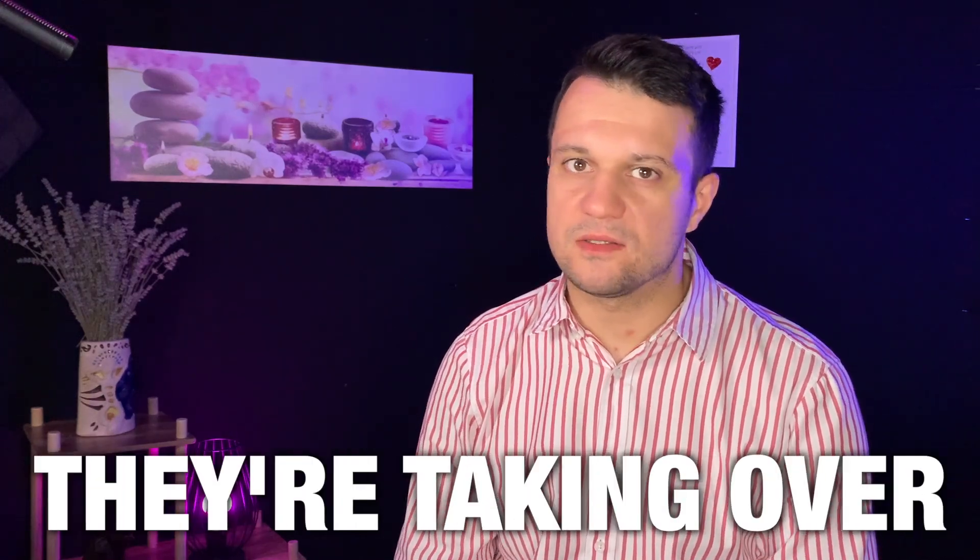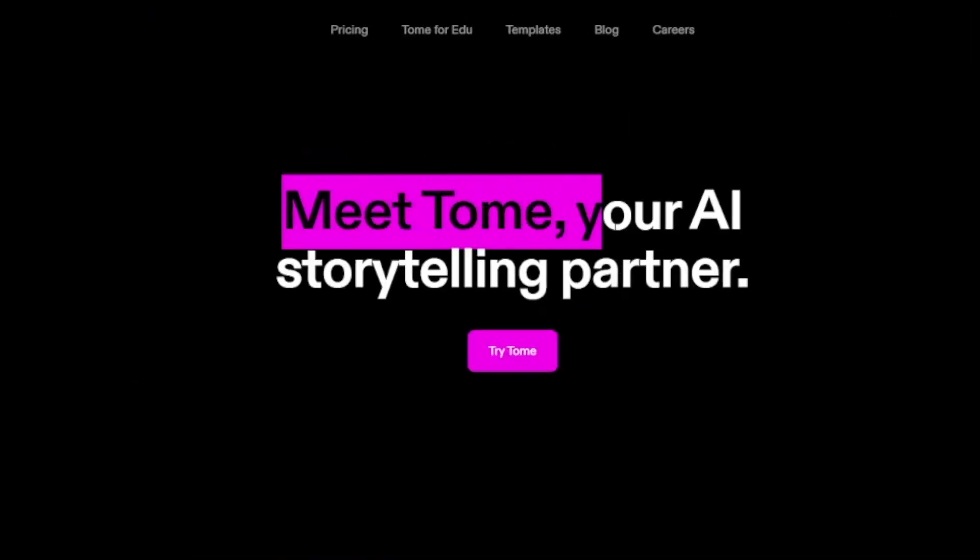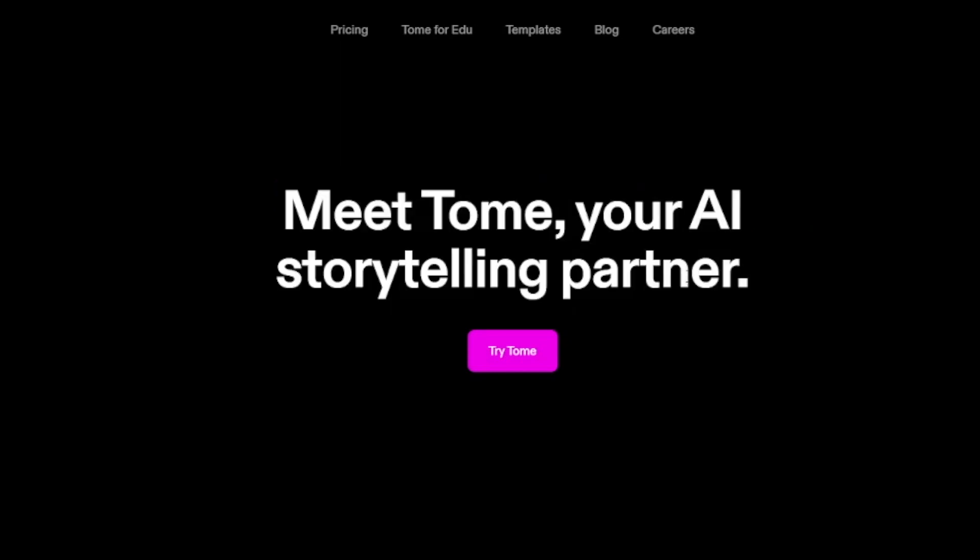AI tools - let's just say they've taken over. Meet Tome. He's not a person; he's your AI storytelling partner. And of course, he can make presentations as well.